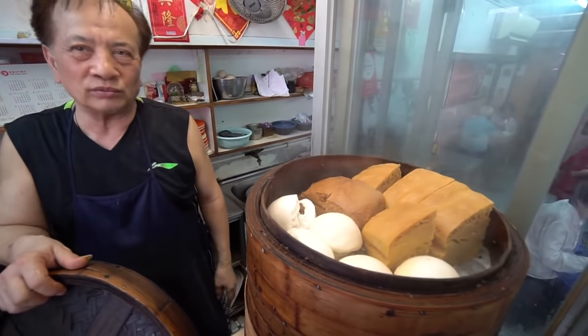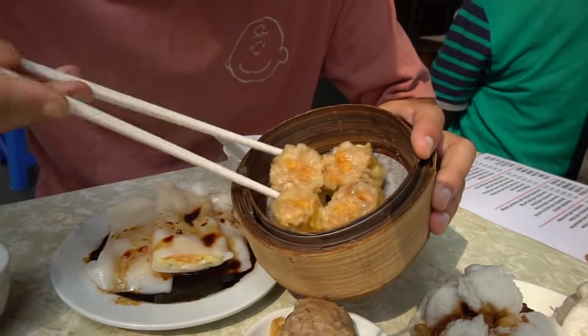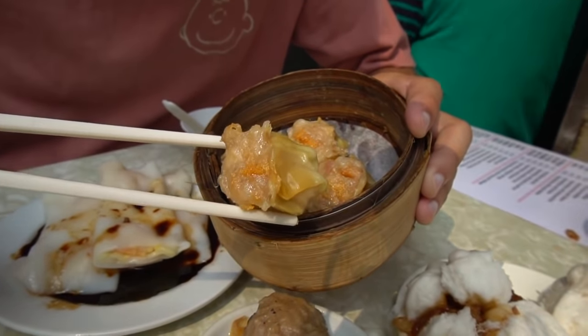Let's start first with the siu mai — this egg wrapper dumpling stuffed with pork. They're kind of sticking together, but you can see the crab roe on top too. These look really good.